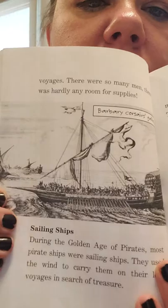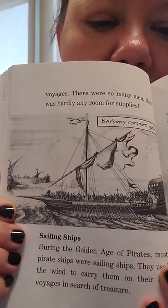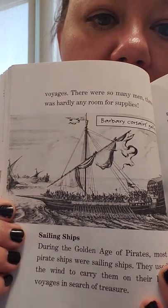If you take a super close look at that picture, you can see all the men on it. It says that it took about a hundred men to row it. So there wasn't any room for any supplies. Interesting.